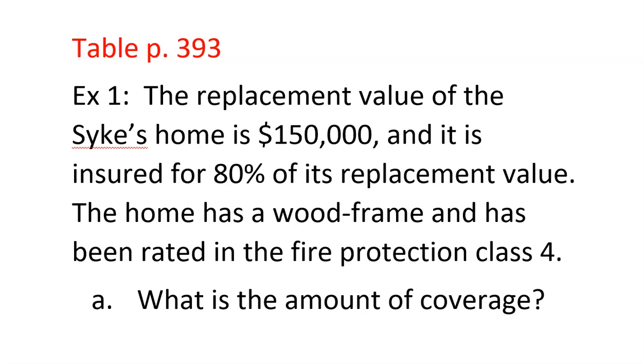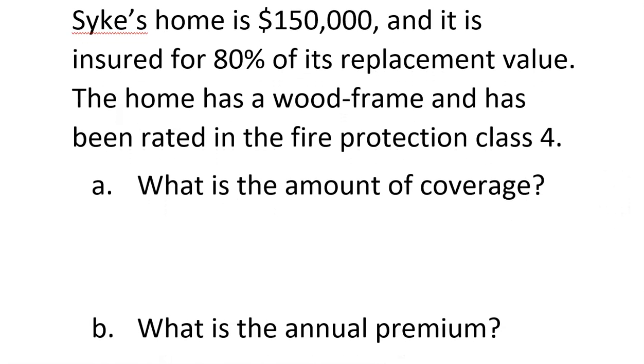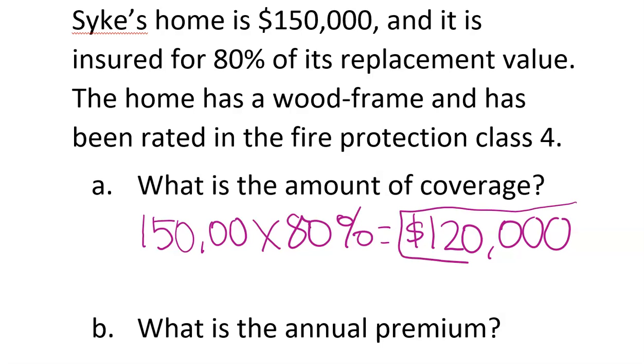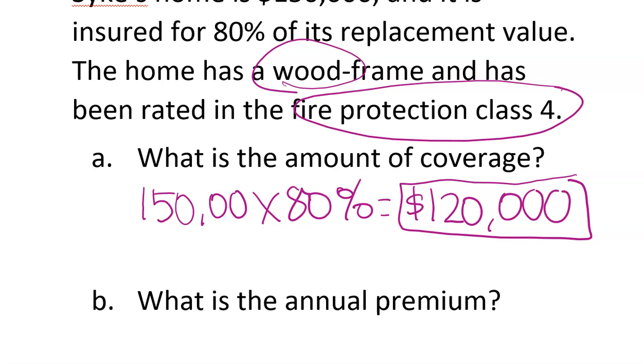Let's take a look at the Sky's home. It is a $150,000 home insured for 80% of that value, so the first step is finding the coverage amount: $150,000 times 80% equals $120,000. If you get a number not on the list, you've probably done that first step wrong. We look up $120,000 in the wood section under fire protection class 4. The answer is $476 per year.